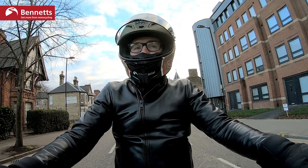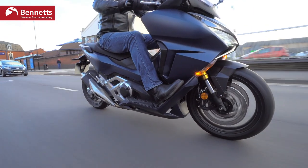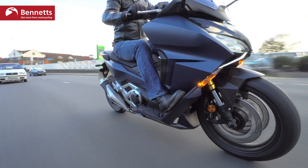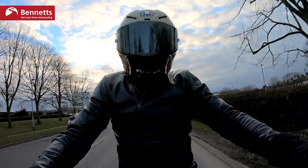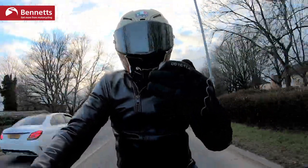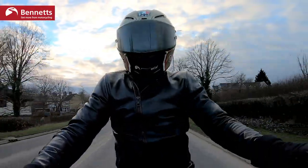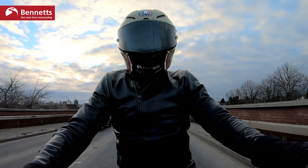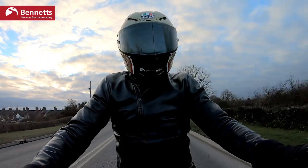I'm six foot tall with a long inseam, so the seat height suits me. There are so many positive points about this motorcycle — or scooter. One of my gripes though is wind and weather protection. The screen does a decent job protecting you from the wind. I'm six foot and my helmet's chin bar sits in line with the top of the screen, and it doesn't buffet me that much — but the screen's not adjustable, which is a problem.